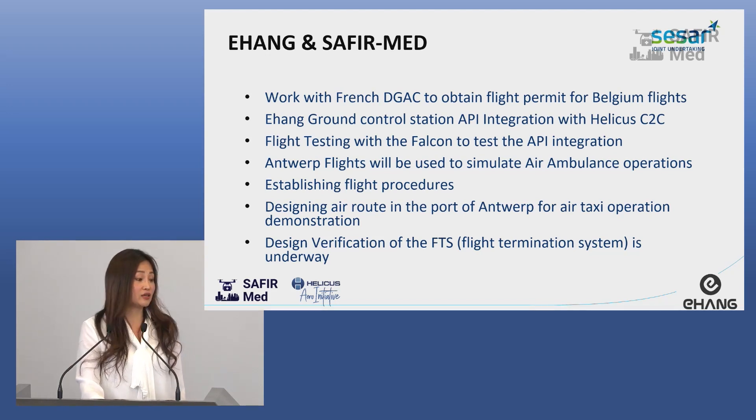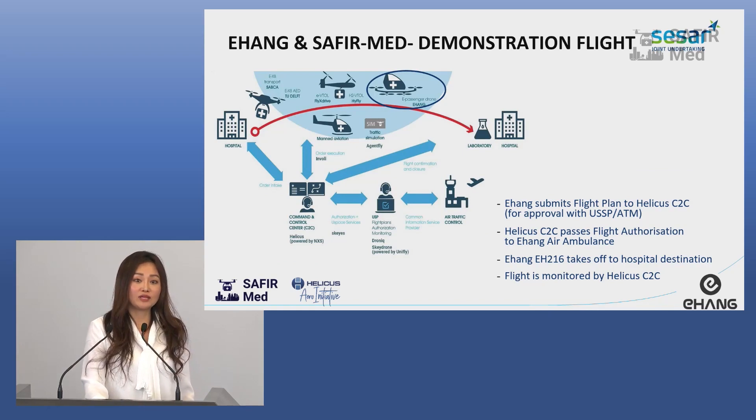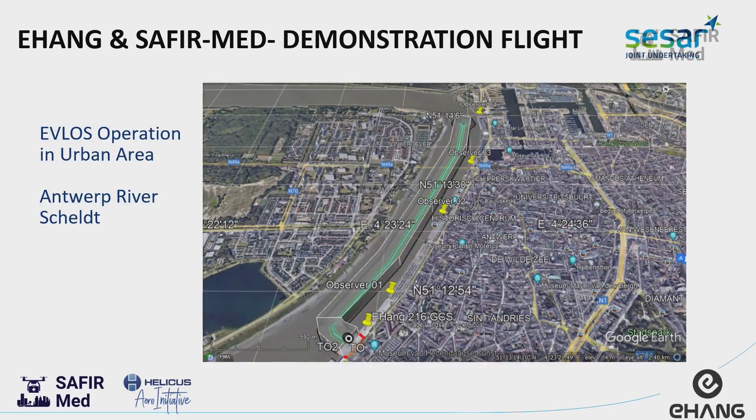The idea is to fly here in the port of Antwerp. Yihang is on the top of this map that we've already seen several times. Our objective is to transport passengers — patients or doctors — between hospitals by using the EHang 216 drones. This is the flight route that we've been planning with Helikers: operating in the urban area of the Antwerp port, flying over this river.